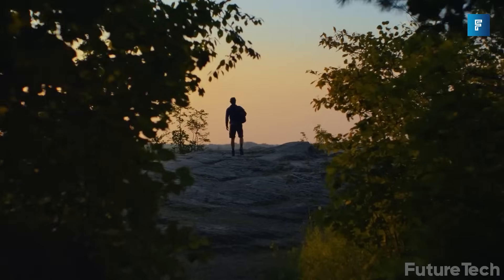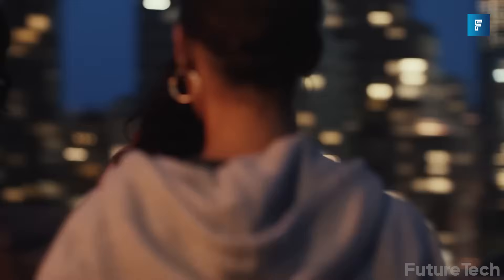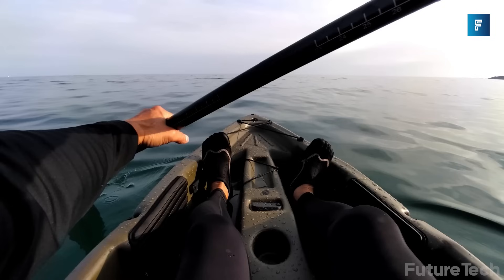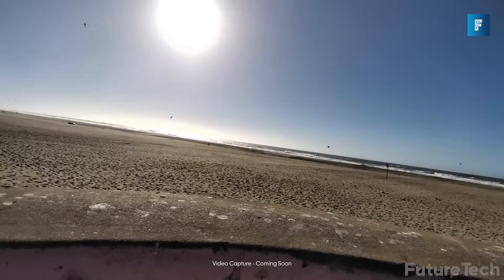Humane AI Pin can create a playlist on the fly about whatever it is you want. It can remind you about appointments, tell you who's calling, and send messages through any connected device. Humane AI can capture what you see using finger gestures so you never have to worry about pulling your device out to take the perfect picture.